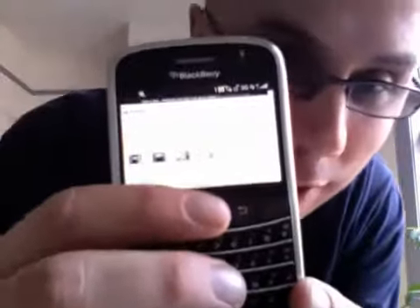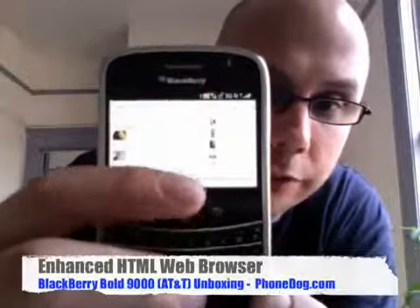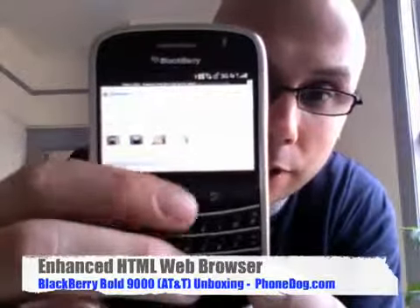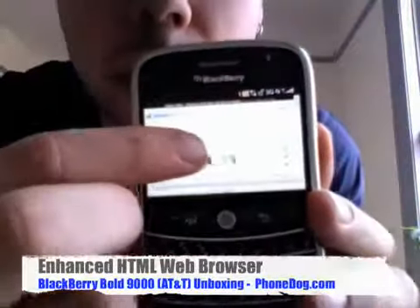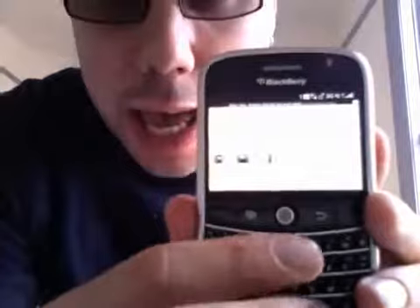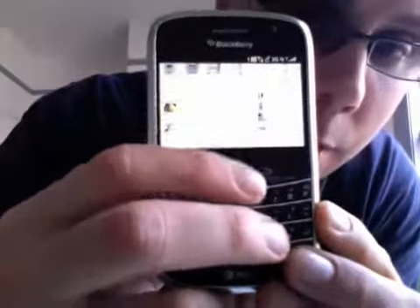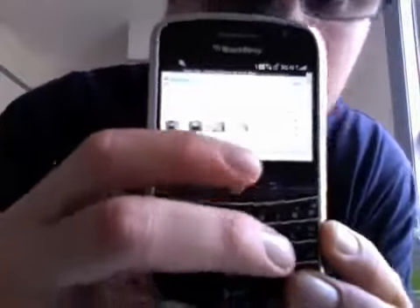I'm Noah from PhoneDog.com. See you later. Alright, so just a little bonus here before we go — a quick look at the BlackBerry Bold browser, and this is one of the things that people are kind of excited about. With the new BlackBerrys they were promising a much improved browser, and so far so good. This is the PhoneDog homepage — up in here most likely there's a flash-based ad that's not showing up, because our banner ads lately have been flash-based. But otherwise this is a really nice job of rendering the site.